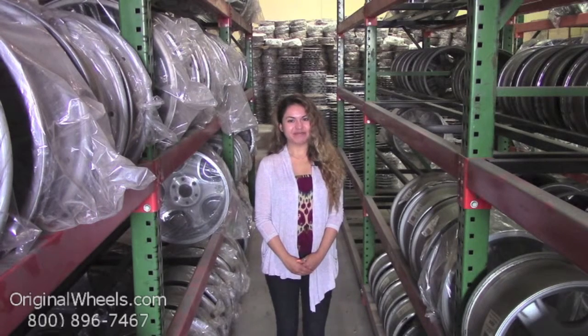Hey everyone! It's Veronica from OriginalWheels.com. And obviously, since you're watching this video, you are in search of Factory Original GMC 2500 Van Wheels.